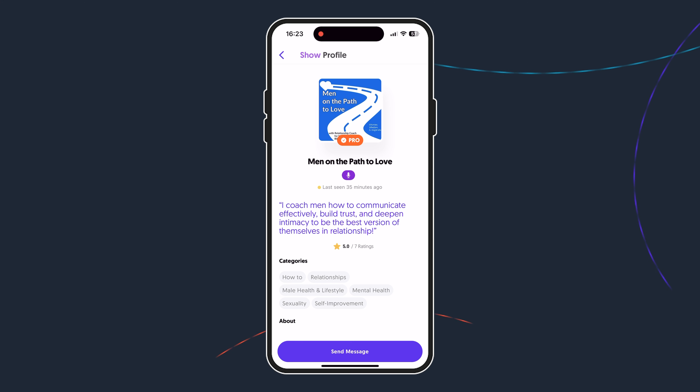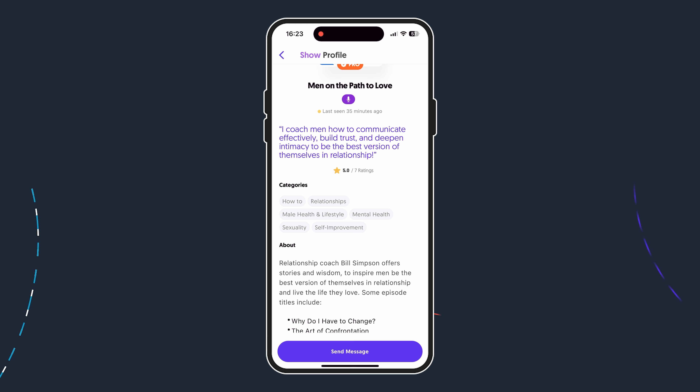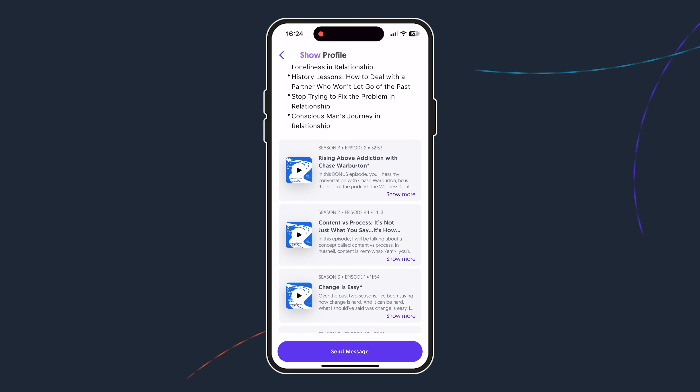One of the great things about show or guest profiles on Matchmaker is that you can see loads of different information about them. For example, you can see a nice quote, some ratings to see if other users have had a good experience with them, as well as different categories that might associate well with them, and then just a bit about themselves. You can also at the bottom see some of their recent podcasts, so you can have a listen and see if it's for you.